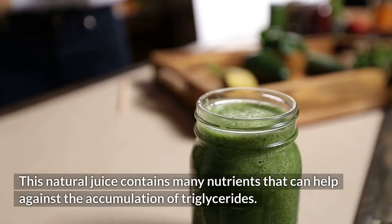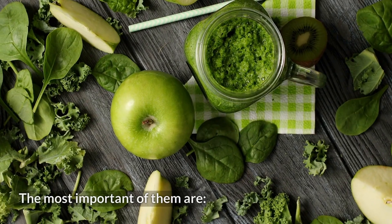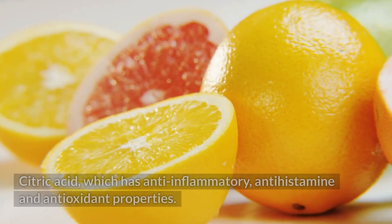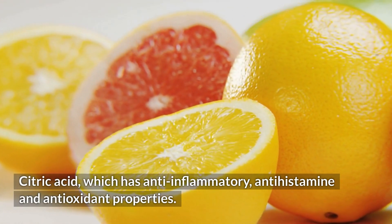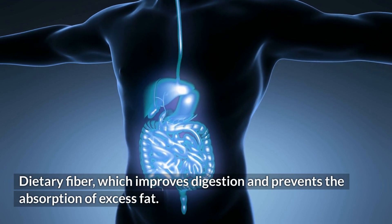This natural juice contains many nutrients that can help against the accumulation of triglycerides. The most important of them are lutein, which helps reduce triglycerides; citric acid, which has anti-inflammatory, antihistamine, and antioxidant properties; and dietary fiber, which improves digestion and prevents the absorption of excess fat.